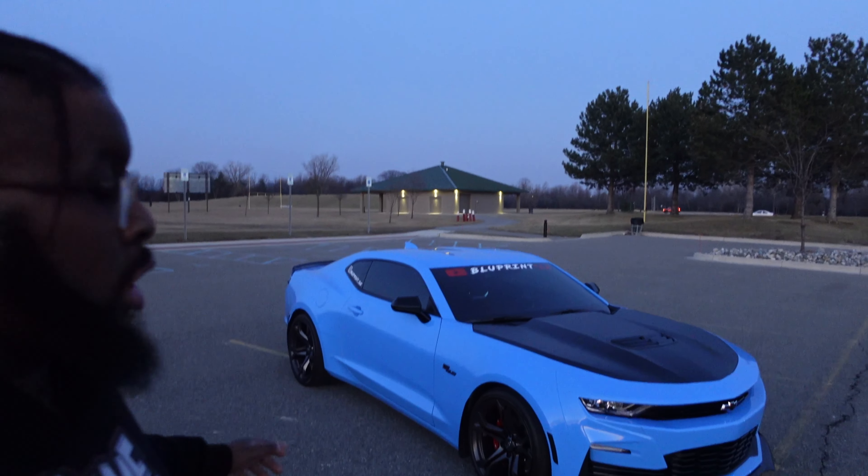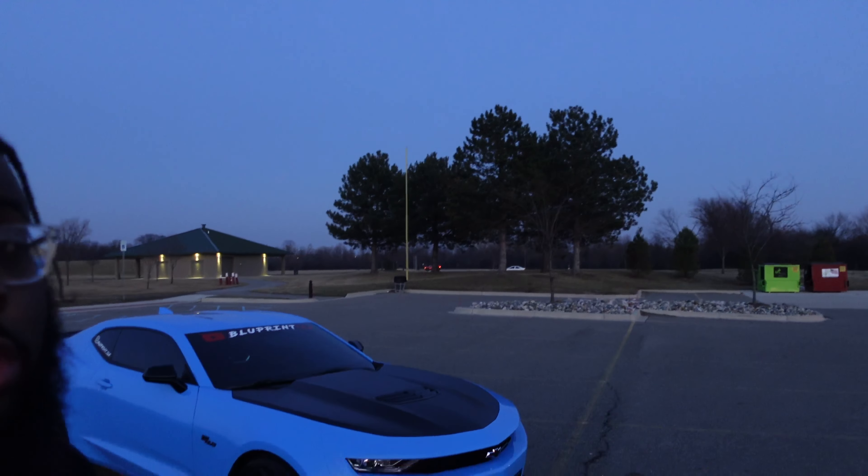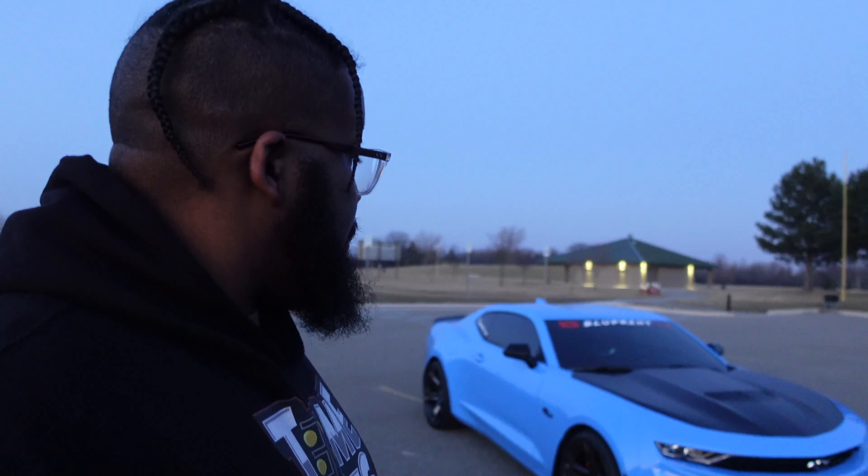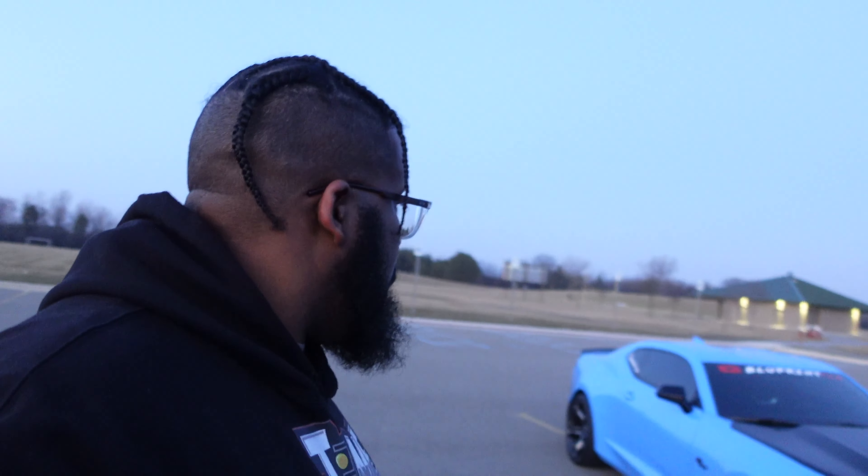The handling on this car is pretty good. I haven't replaced the tires yet within the first year, but I'm approaching that point. At 8,500 miles, the tread is still looking good. The brakes are also still in good shape after one full track day with no issues whatsoever.